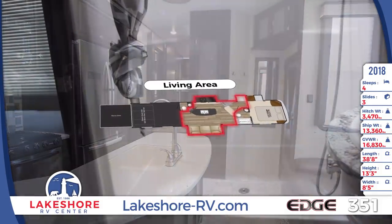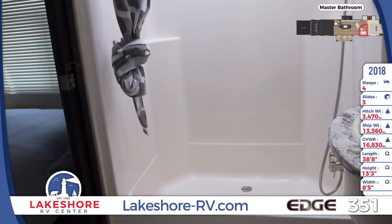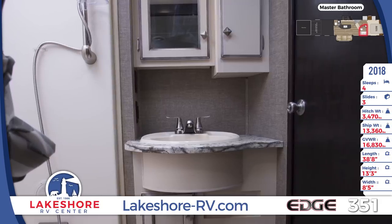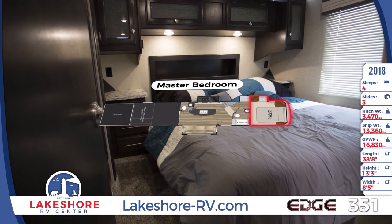The master bath features a sunken tub, vanity with mirror and storage, and a foot-flush toilet. The attached master bedroom offers a king-sized bed with a high-end mattress and a slide-out wardrobe.